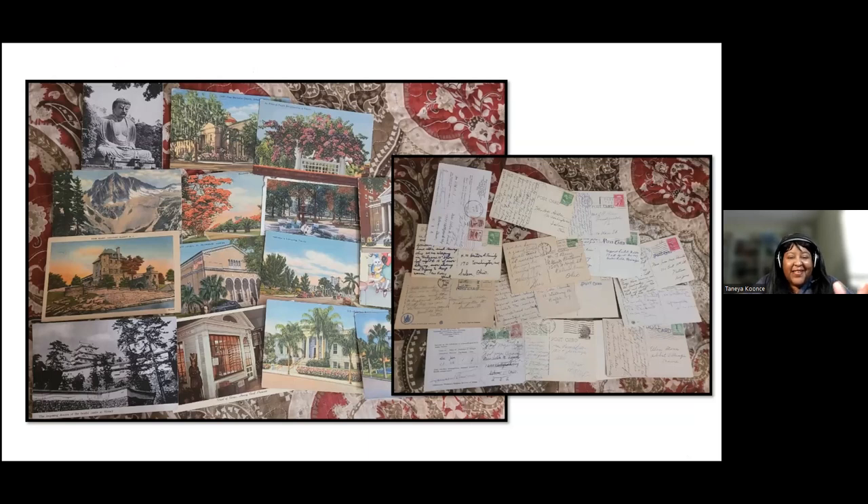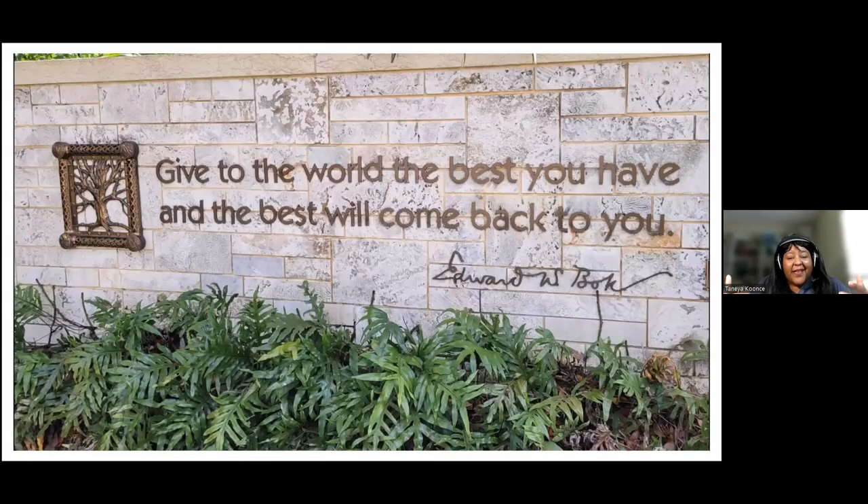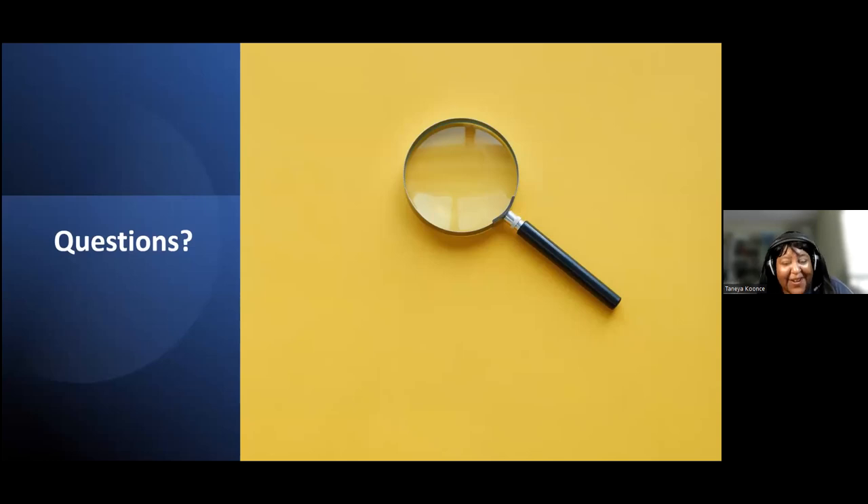Every collaborative world tree family site is going to be different. I hope that by going through the features of WikiTree, Genie, and FamilySearch, you've been able to learn some features you maybe didn't know, and think about ways you can further contribute and collaborate. As Edward Bok said: 'Give to the world the best you have and the best will come back to you.' That's been my disposition when working with these collaborative trees — I might get a genealogy gift back one day. I'm happy to answer questions now.